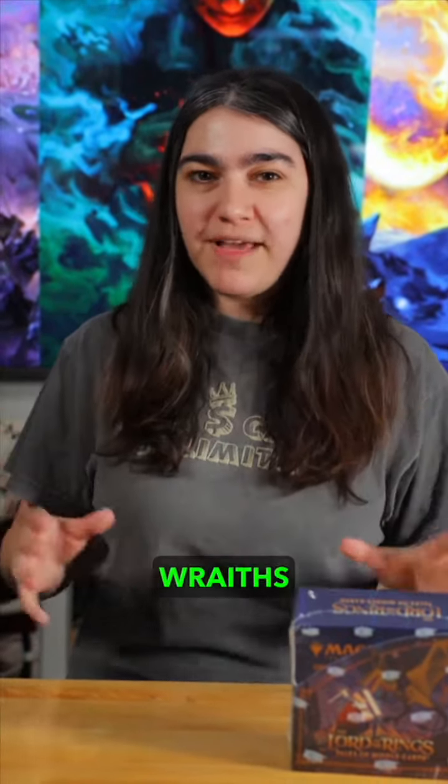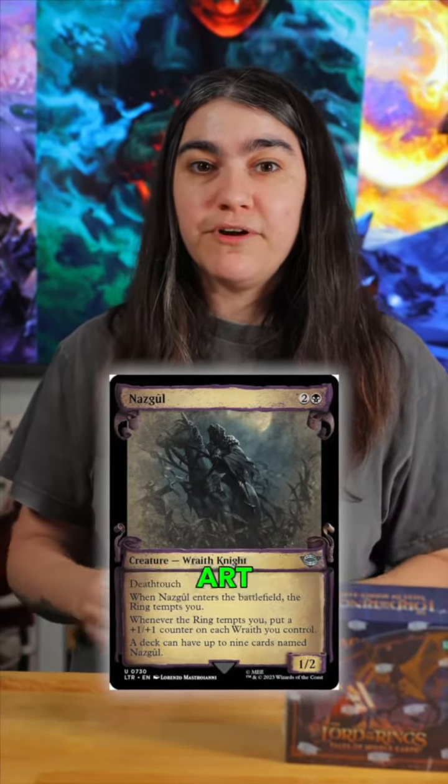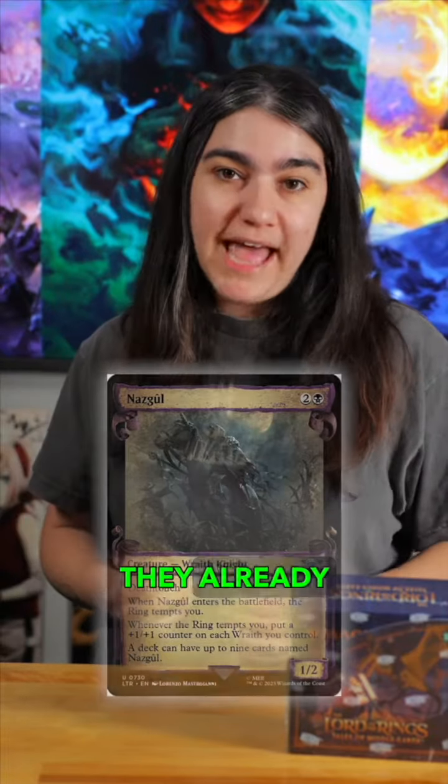Before we get to our number one hit, I've got one honorable mention — everyone's favorite race, the Nazgul. With all nine of them getting a fresh face with the Skrull art, I think they're going to pop off even more than they already have.